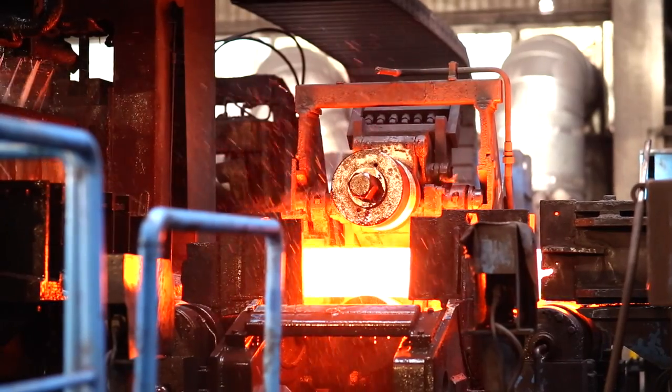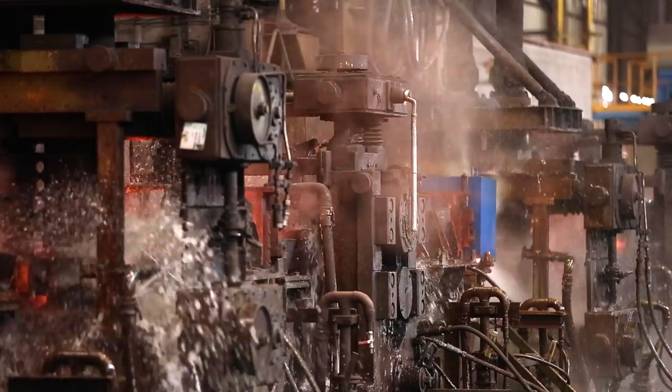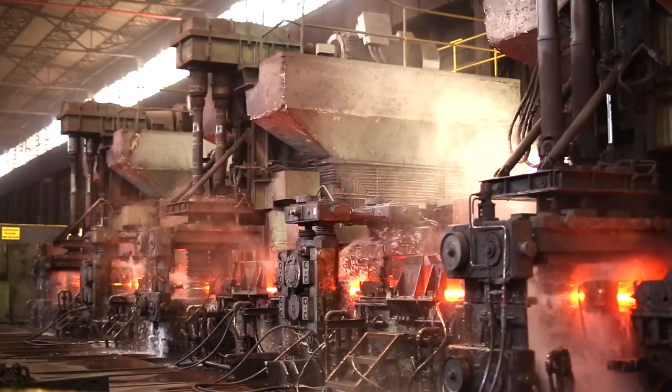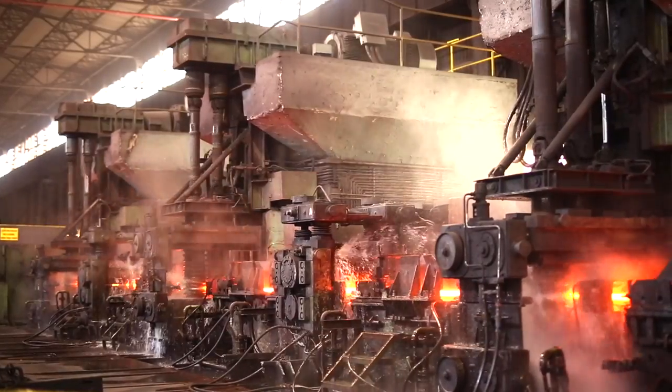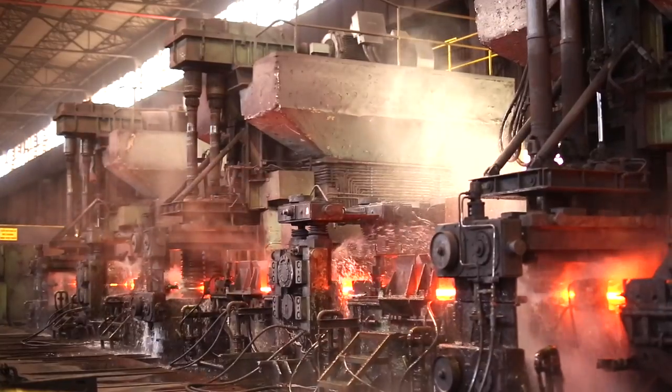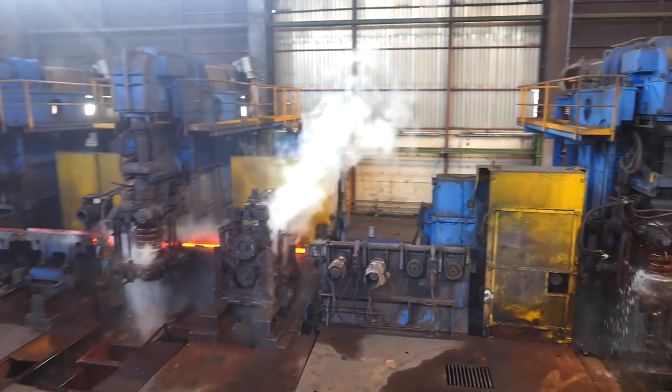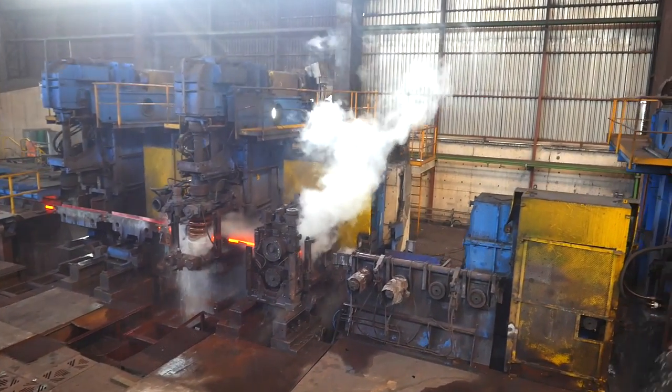Blok haddede işlemi tamamlanan kütükler kontinu haddeye transfer edilir. Yeni yatırımla birlikte mevcut son kontinu hadde grubunun önüne 6 ayaklı yeni bir ara kontinu hadde grubu daha ilave edildi ve toplamda kontinu hadde 12 ayaklı hale getirildi.